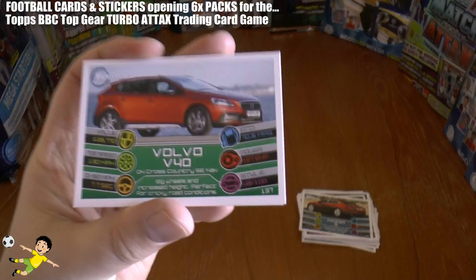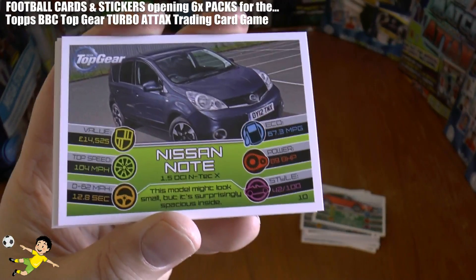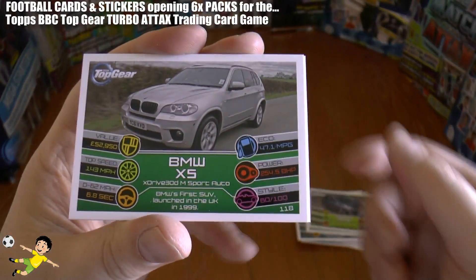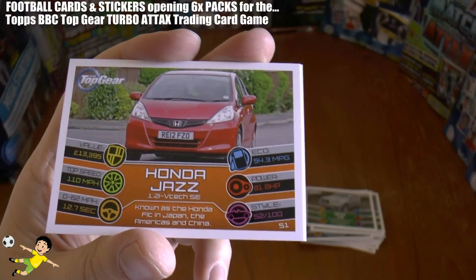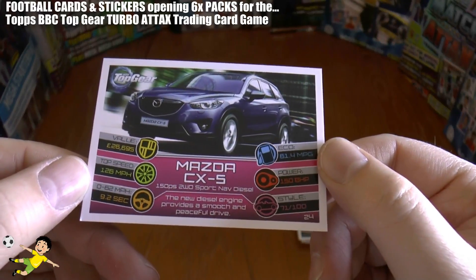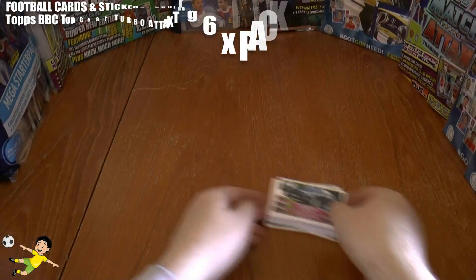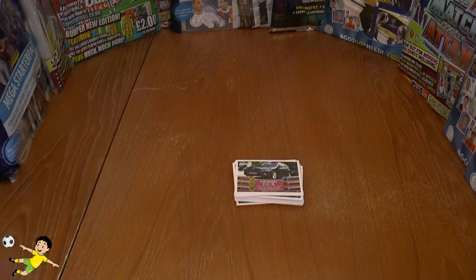On to the final pack and we get the Volvo V40, followed by the Nissan Note. Then a BMW X5 — 53 grand — followed by a Honda Jazz, and finally the Mazda CX-5. That completes the Top Gear Turbo Attacks opening for this video. Hope you guys have enjoyed it, don't forget to give it a thumbs up, and I'll see you guys in future videos — Auf Wiedersehen.